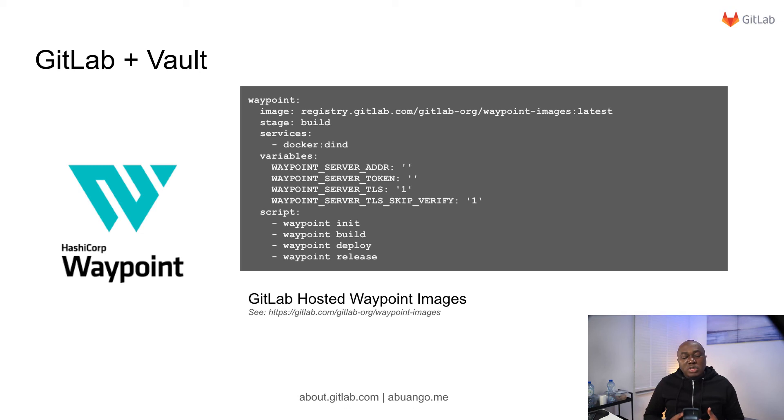Waypoint was recently introduced to allow you to build and deploy your application to any platform. To work with GitLab, all you need to do is download your Waypoint binaries, set your variables — like the Waypoint server address, the TLS, and so on — and issue your commands: init, build, deploy, and release. GitLab has even gone to the extent of providing GitLab-hosted Waypoint images so that your builds will be faster when you are using our SaaS service, gitlab.com, or in situations where the entry point on some images provided for Waypoint might break your pipeline. If you are using our self-hosted images, it works flawlessly.